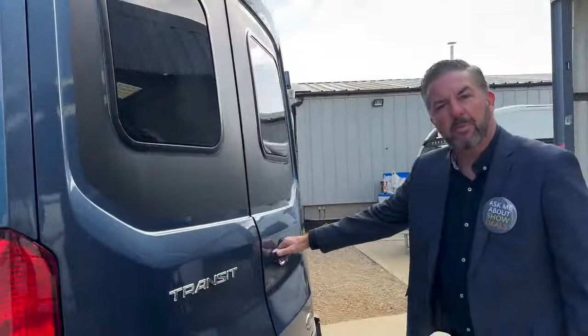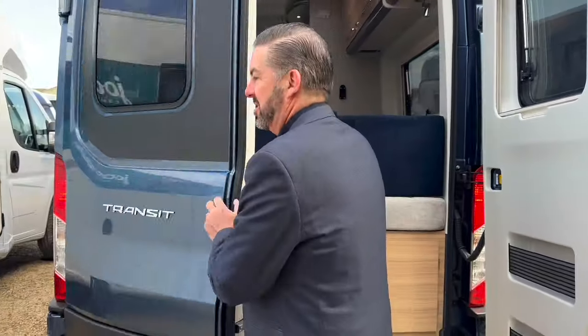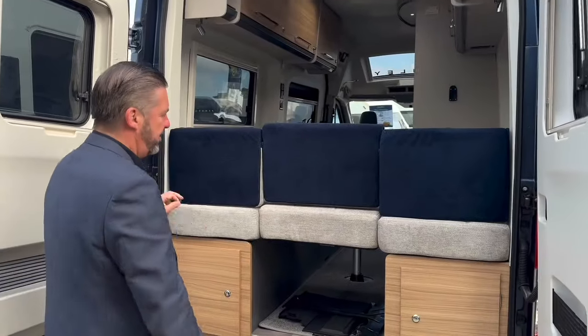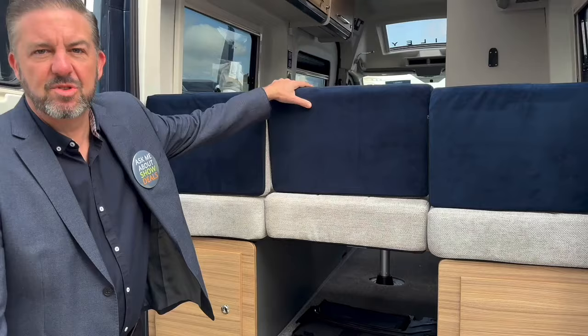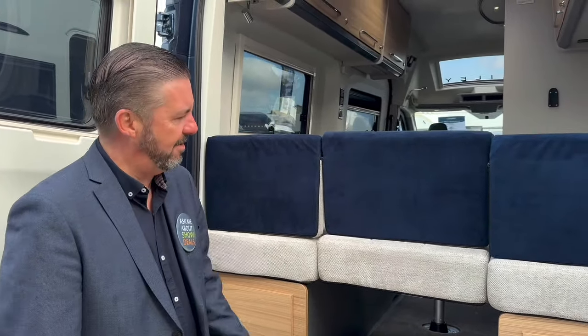These back doors open up and you can imagine yourself pitched on a seafront somewhere, taking in the views, sitting and having a cup of tea — fantastic for that. This centre section also removes if you wanted to use the middle of the campervan for storage of mountain bikes, that kind of thing. So really, really versatile.